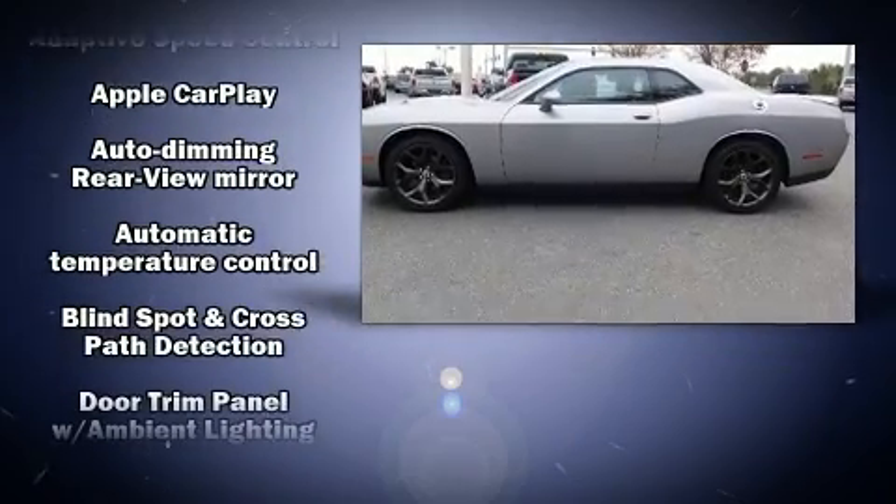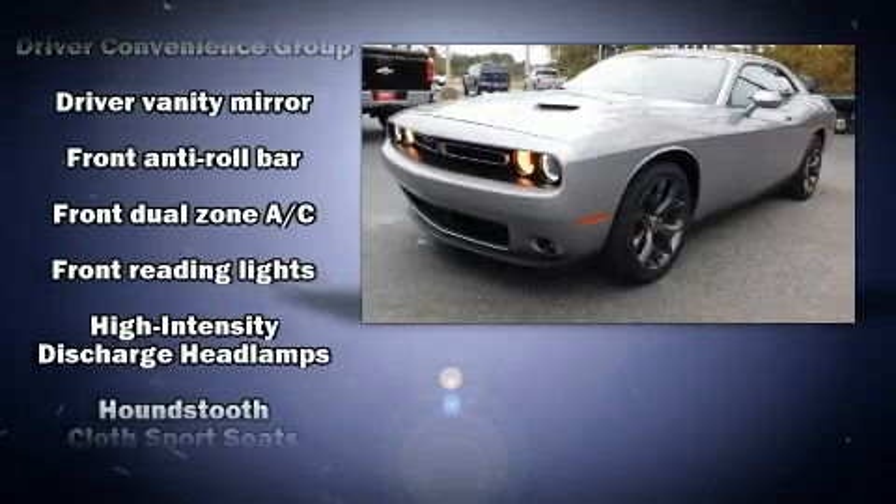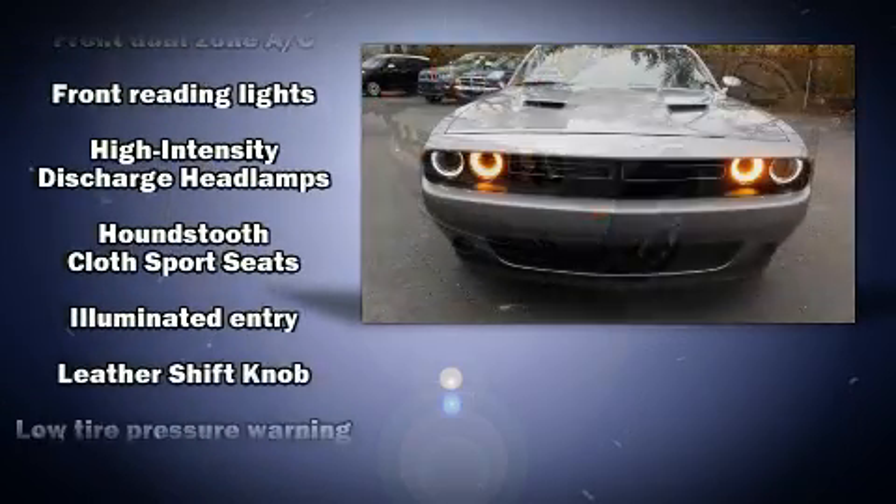Top features include front dual-zone air conditioning, front and rear reading lights, an automatic dimming rear-view mirror, fully automatic headlights, and more.